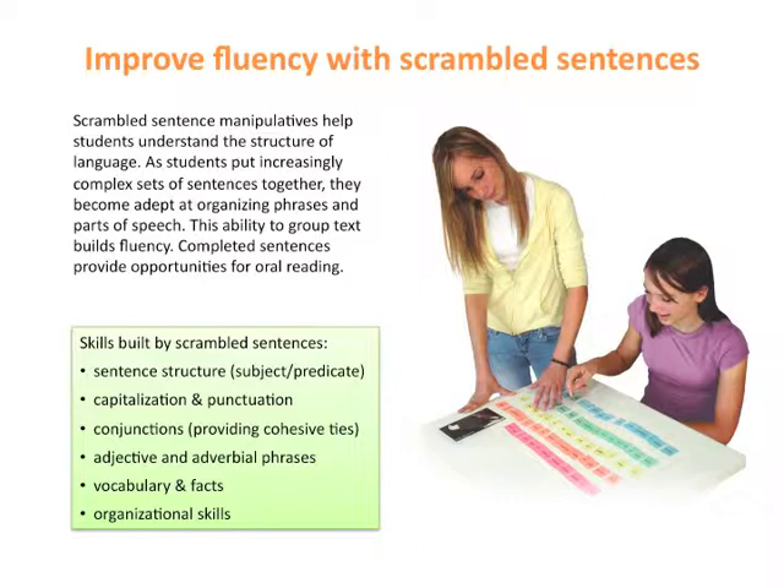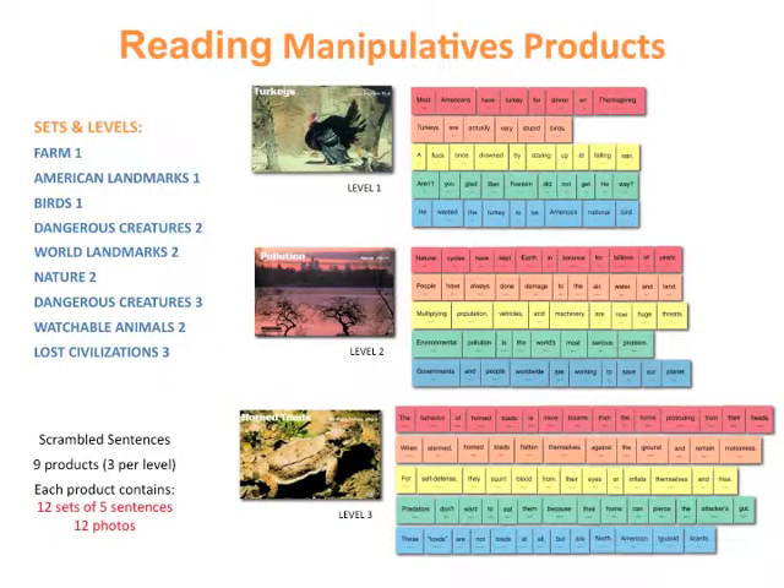Students enjoy scrambled sentences because they are interesting and fun. These increasingly complex forms of written language improve linguistic and grammatical competency. There are twelve student sets in each product. Each set has five color-coded sentences that give facts about a topic. The photo draws students into the activity, and these examples illustrate how levels increase in complexity.